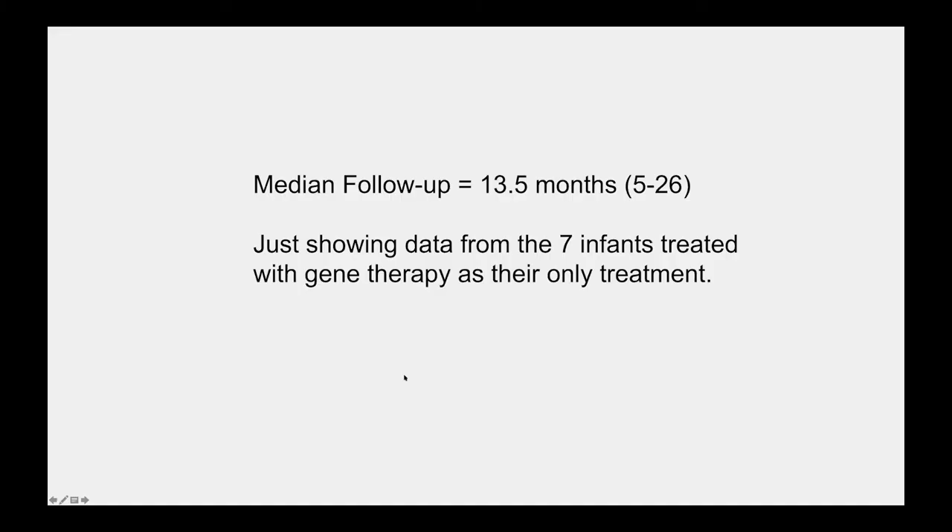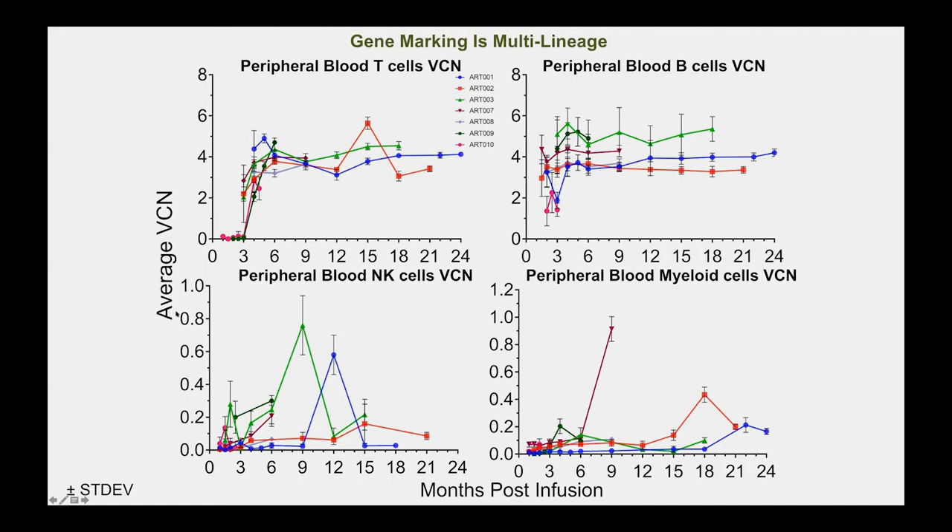In terms of follow-up for the infant cohort, we currently have over 13 months of mean follow-up. We observe vector copy numbers in the T cells and B cells that develop in these infants. We also see the vector present in natural killer cells and myeloid cells, indicating multi-lineage engraftment — a strong sign that we have true stem cells for durable, successful treatment.